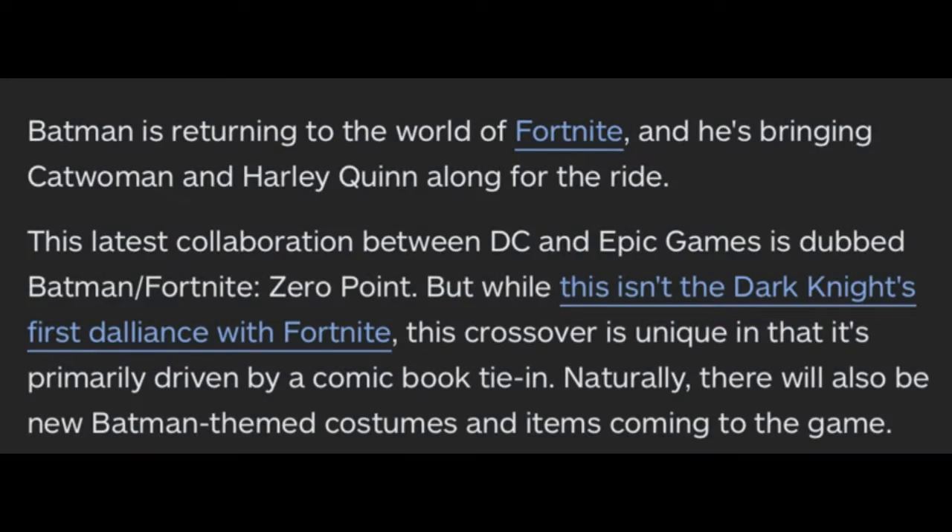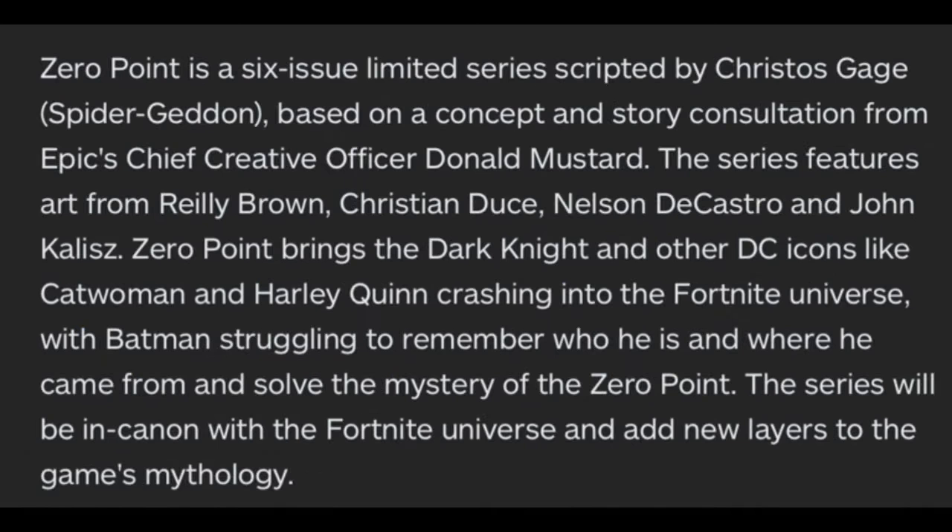Batman is returning to the world of Fortnite and he's bringing Catwoman and Harley Quinn along for the ride. This latest collaboration between DC and Epic Games is dubbed Batman/Fortnite: Zero Point. While this isn't the Dark Knight's first time in Fortnite, this crossover is unique in that it's primarily driven by a comic book tie-in. There will also be new Batman-themed costumes and items coming to the game.